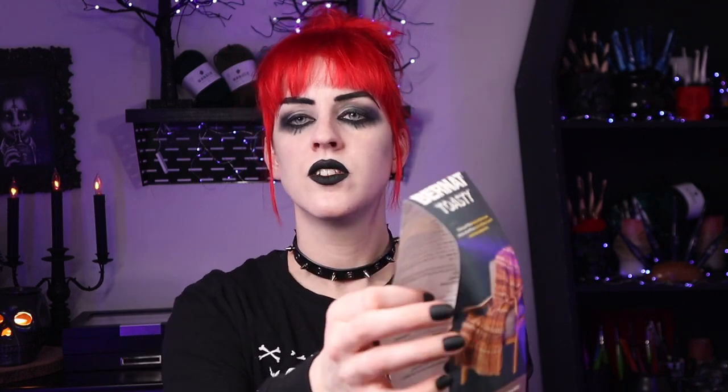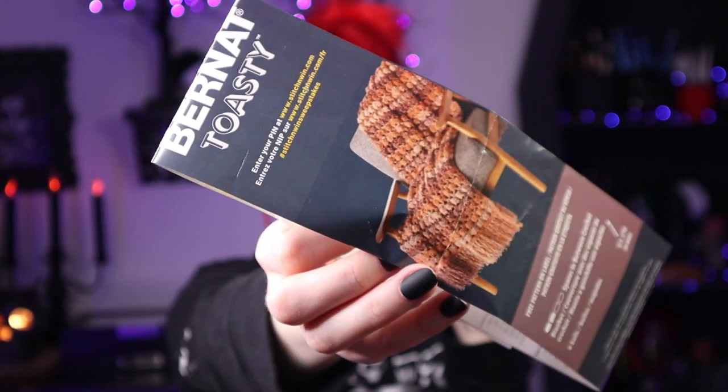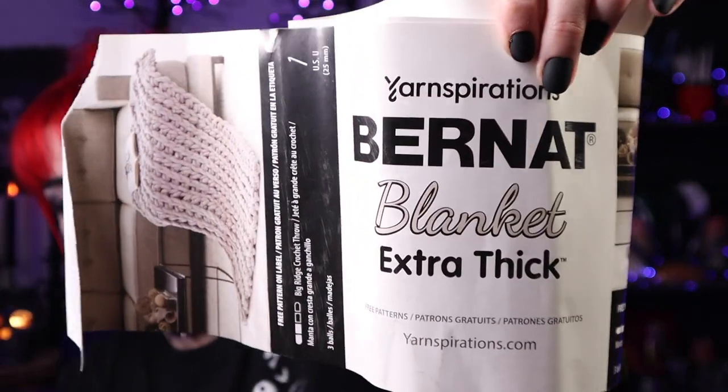Bernat Toasty — honestly I don't remember what I used this for, which hardly ever happens. If I had to guess I think I used it for beanies because I didn't have that much left. This is a discontinued yarn from Yarnspirations — it's a big thick and chunky type, use a 6mm crochet hook, and this one was in Shadow, which is a gray color. Next up: this ginormous one — I know exactly what I did with this. It's the Bernat Blanket Extra Thick, once again from Yarnspirations.